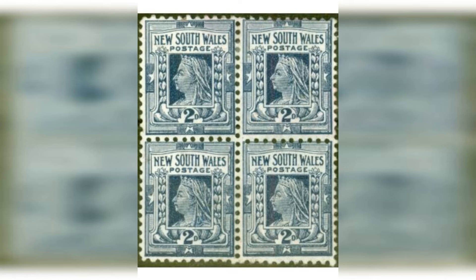Number 18: Bermuda Post Office 2D, 1848. Estimated value: $400,000. The Bermuda Post Office 2D stamp was one of the earliest stamps issued by Bermuda. It features a portrait of Queen Victoria and was released in 1848.